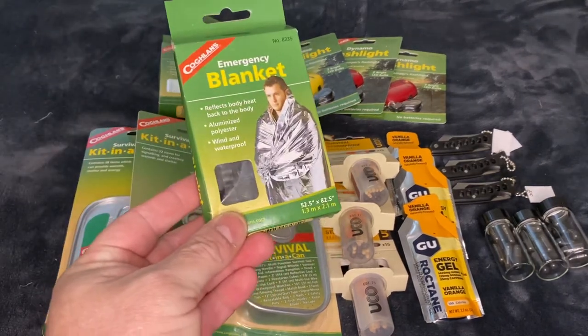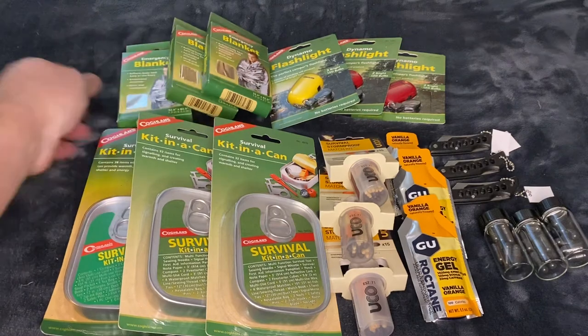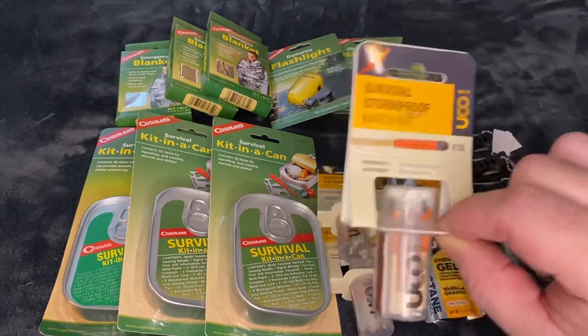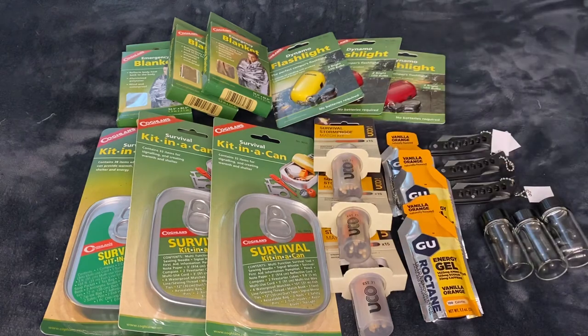I had to get an emergency blanket in there. They are absolutely handy for signaling and keeping warm and all kinds of things. And I got some of the good storm-proof matches. That comes in a little watertight container with a striker on there. Even though you can strike it anywhere, it has a little piece of cotton too, for tinder. Kind of nice.